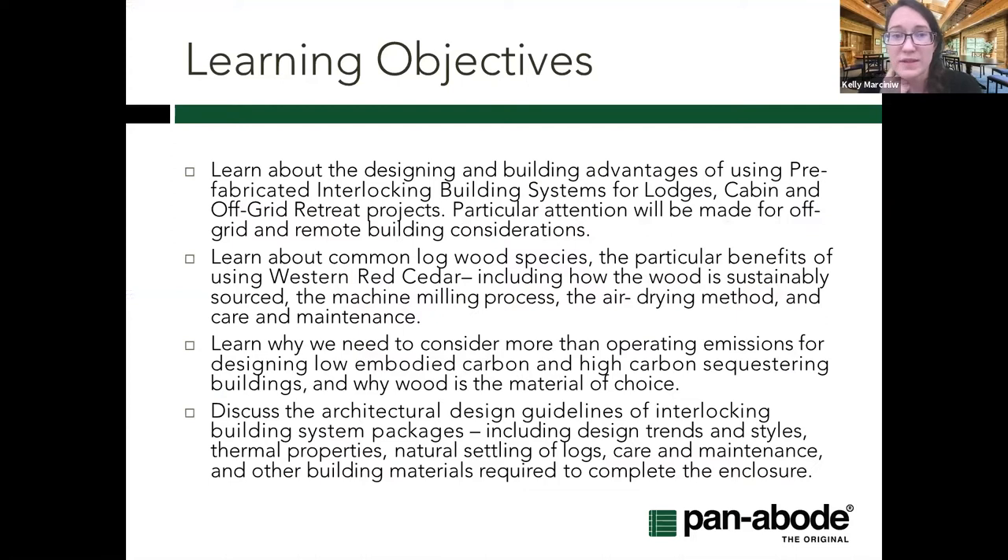Learning objectives we'll be covering today: what are the designing and building advantages of using prefabricated interlocking build systems, with particular focus on off-grid or remote builds? We'll talk about different common log species — I do think Western Red Cedar is the queen of the woods — the process of making a machine-milled log home, some touch on care and maintenance, the carbon life cycle of a structure, and architectural design guidelines and trends.